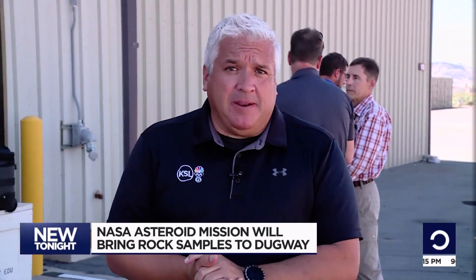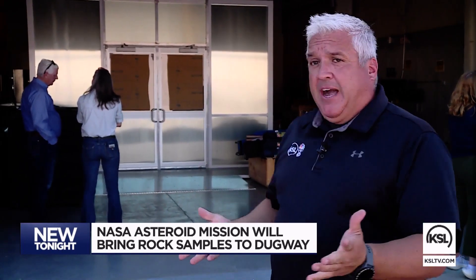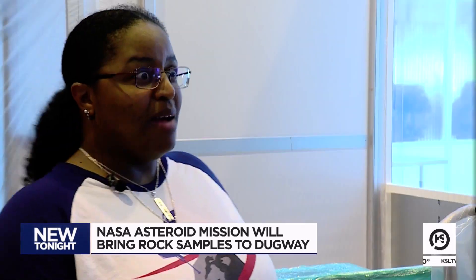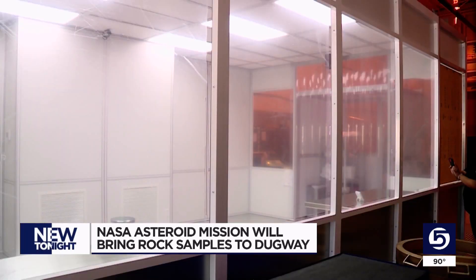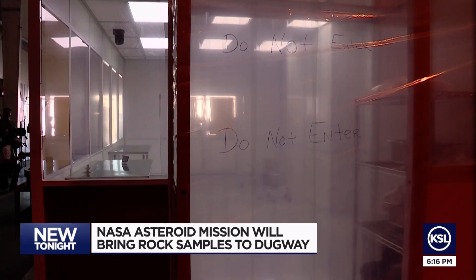Once the capsule is picked up in the desert, it will be brought by helicopter to a building here at Dugway. Inside this building is a clean room. The whole idea behind a clean room is to reduce as much contamination as possible from Earth's atmosphere and the landing zone. It's probably the cleanest room on base at this point.